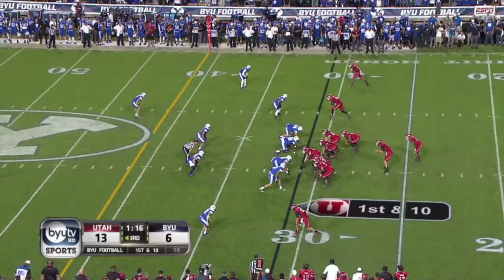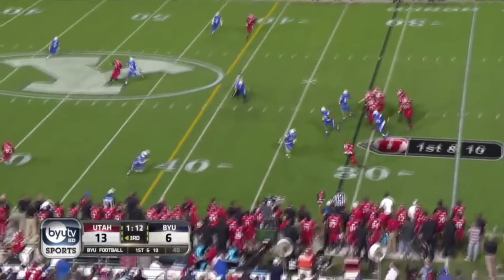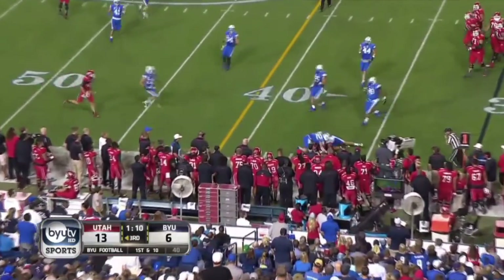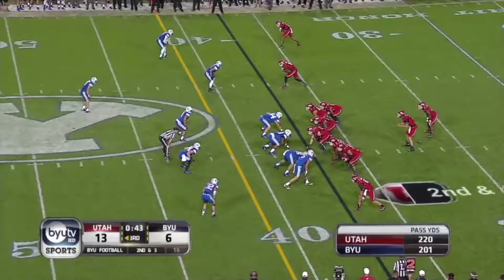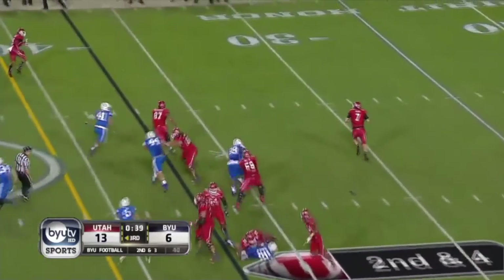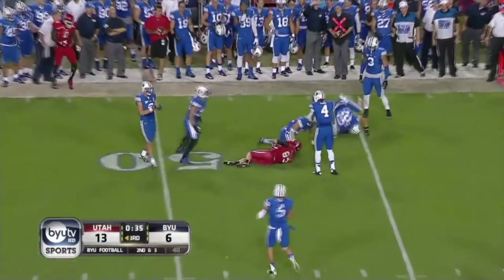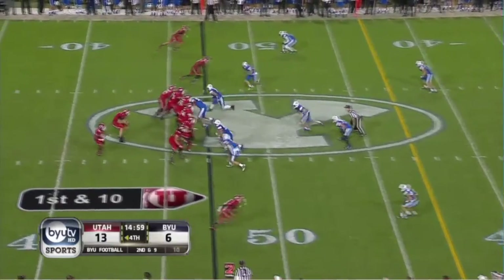BYU hold, hold, hold — and then they get one. Wilson drops it off to Poole — boy, he took a hit — he's down at the 20. Wilson play action, rolls to his right, Cougars converge, throws into a crowd, and down nine for Utah.